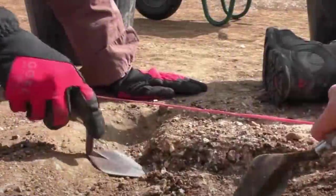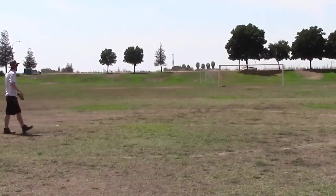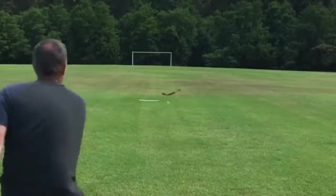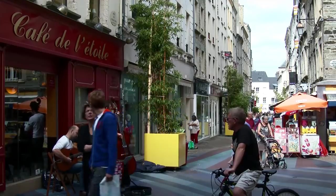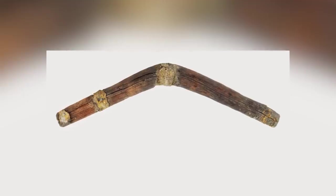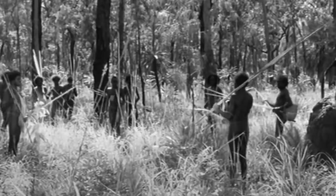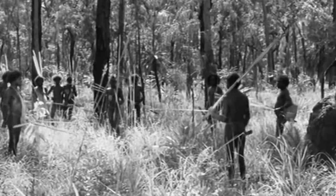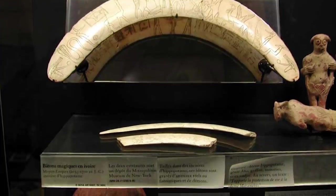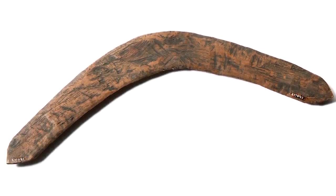If we told you that archaeologists had discovered an ancient boomerang, you'd probably think we'd gone back to talking about ancient Australian inventions. That would be a good guess, but it would be wrong. Instead, this 2,000-year-old boomerang was found in the French town of Cotentin in 2014. While the wooden throwing sticks are generally associated with Australian Aborigines, they are unlikely to have been the first people in the world to come up with the idea. 2,000-year-old boomerangs have also been found in Egypt, but the oldest ever to be discovered was found in Poland and is around 30,000 years old.